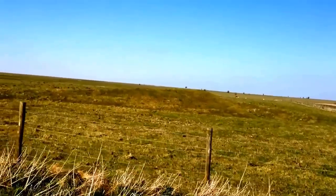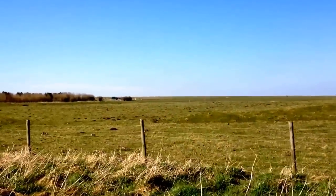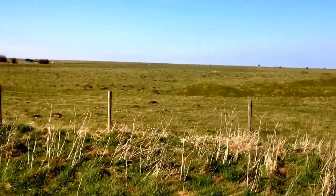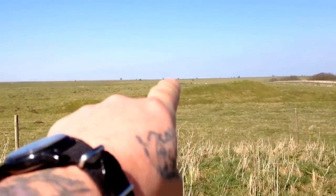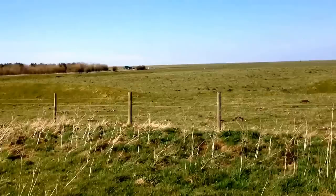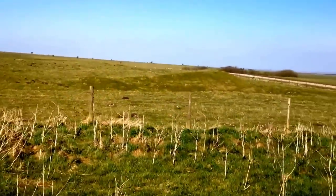Just before the Battle of Ethandun in 878, it was based in here. Then King Alfred and his men came along and scattered them from here — it's the White Horse fork, which is about three, three and a half miles in that direction across the plain — where they had the big Battle of Ethandun, and then they were sent back into Chippenham, and then that was it: Danelaw happened.